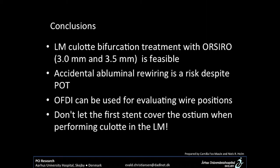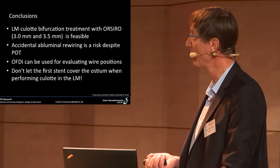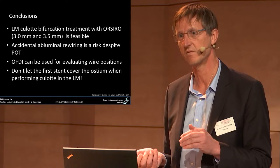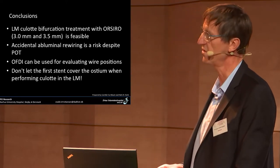In conclusion: left main culotte bifurcation treatment with OSIRO 3.0 and 3.5 is feasible. Accidental abluminal rewiring is a risk despite performing a POT, and OCT can be used for evaluating wire position. The key teaching point: do not let the first stent go all the way to the ostium when doing culotte in the left main, because the guiding catheter will be biased by the jailed wire and tend to go behind the stent. The second stent should go to the ostium. OCT taught a lot about improving left main stenting technique.